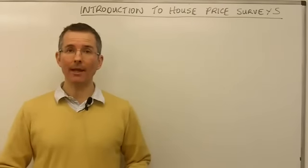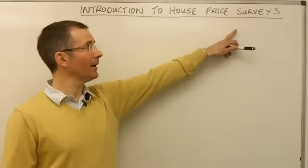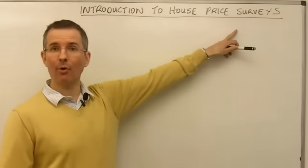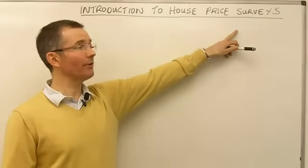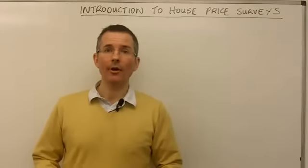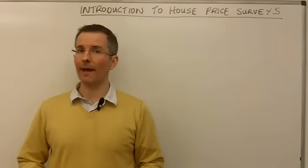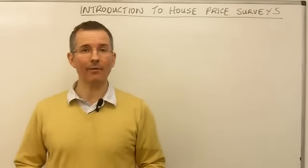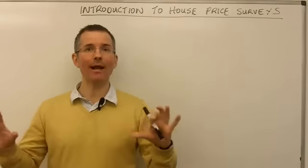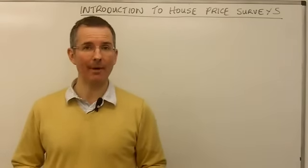The first thing to remember is most of these are called surveys. So the Halifax does a survey and publishes an index which moves up or down — down more recently — based on the data that it receives. The important thing about the word survey is it is not talking about the whole market. And that's true for all of the major organisations that report on house prices. Very few, or indeed virtually none of them, would claim to be completely comprehensive, with the possible exception of the Land Registry — more about them in a moment.